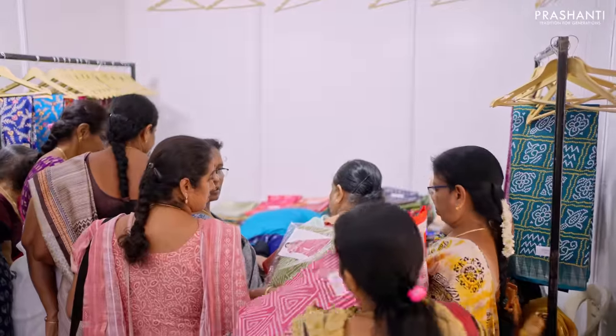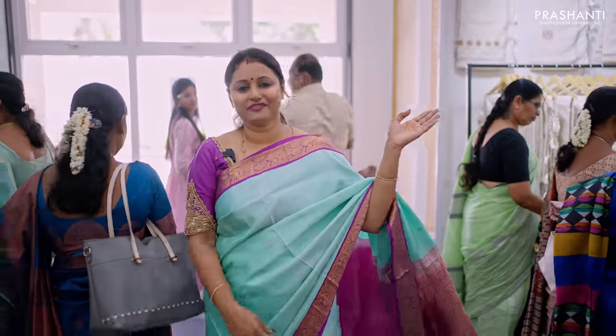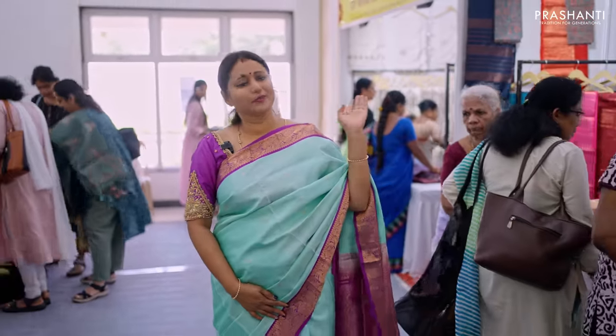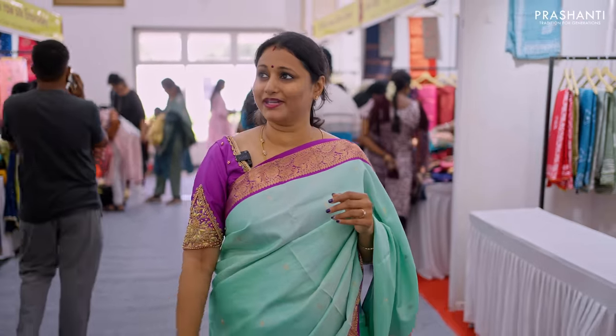Here we have a gift saree collection starting from 590 rupees up to 800 rupees. We have semi linens, semi raw silk embroidered sarees, digital printed blouses with beautiful Mangalgiri-style semi tussers. We also have batik sarees with sequin work, Banarasi koras, kotas, and tissue sarees stacked up here.